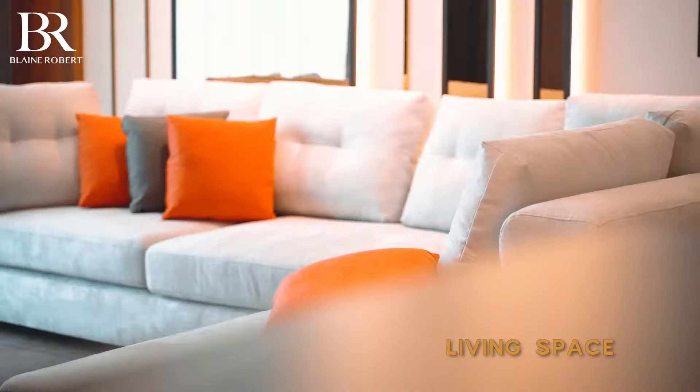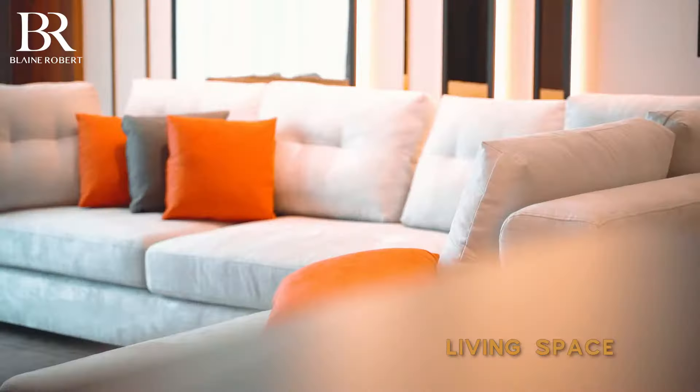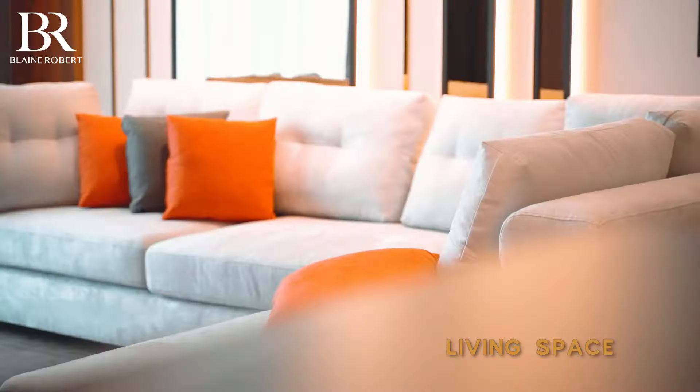Even though it might be a small condominium, an oversized sofa that you can snuggle into and get really comfortable, watch TV, have great conversations with your family and friends — that's what it's all about. Just get comfortable and enjoy it.